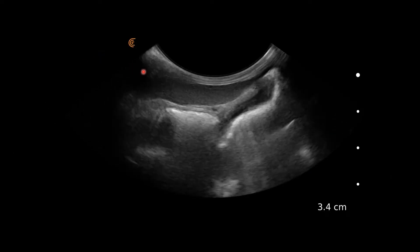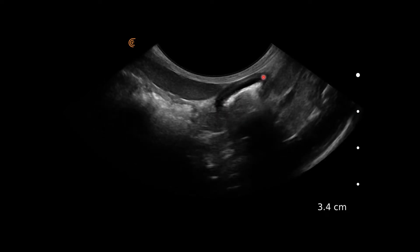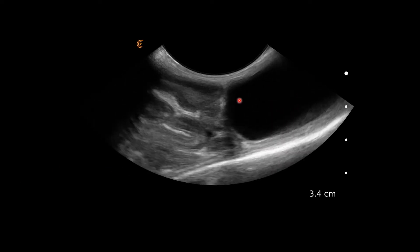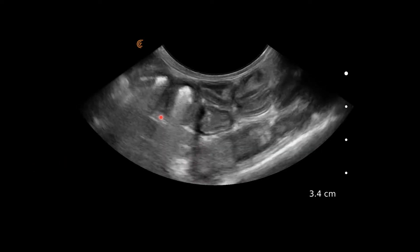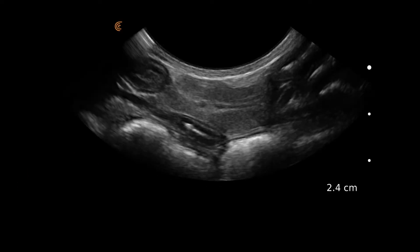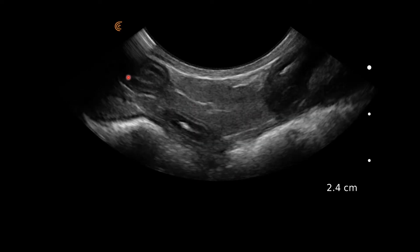Here we've got the splenic tail again popping into view with loops of intestine, and we can see just a slight thickening in that muscularis layer. We also have the bladder caudally, loops of small intestine with that extra muscularis thickening, and the jejunal lymph nodes coming into view.